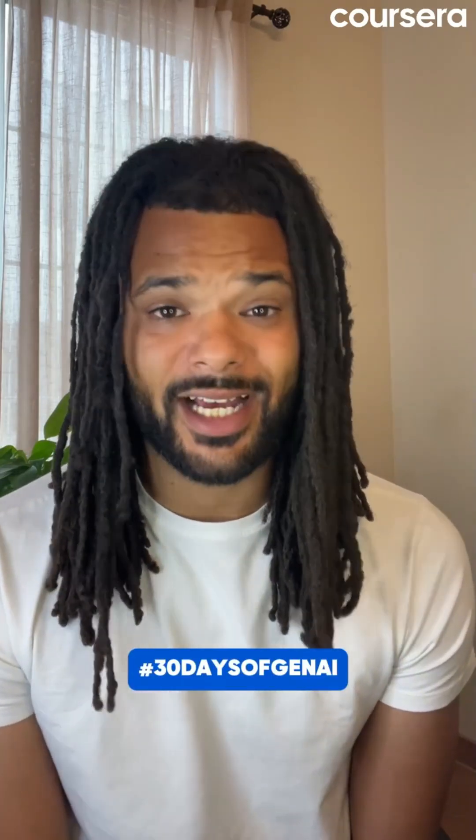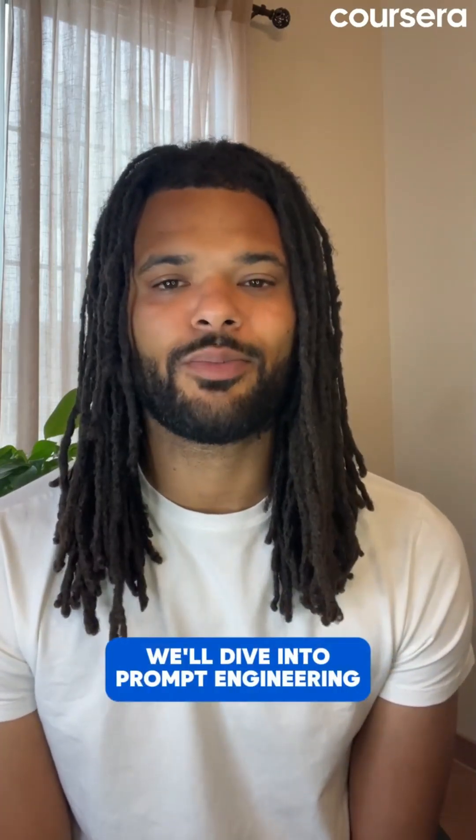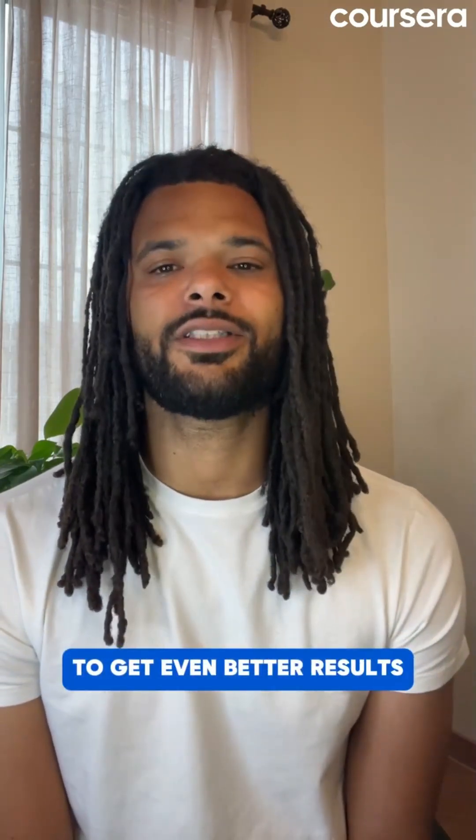Share your comparison results with hashtag 30 Days of Gen AI. Next week we'll dive into prompt engineering to get even better results from these tools.